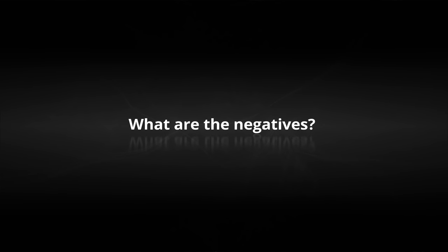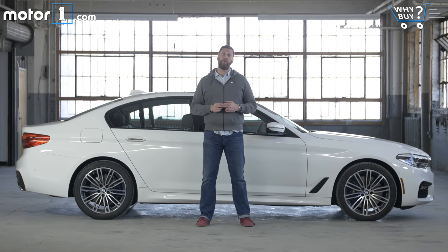What are the negatives? The detriments to this 5 Series are primarily complexity and expense. If you hanker for the days when you could get a BMW with a manual transmission, a high-revving engine, a great stereo, and not much else, this is not the car for you. Though it's fair to say that there's nothing else in the midsize luxury segment that I would call a pure driving machine either.